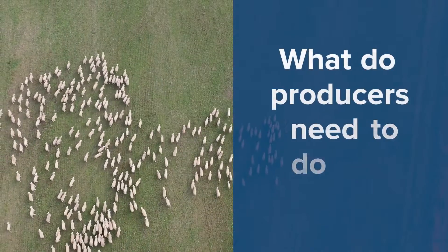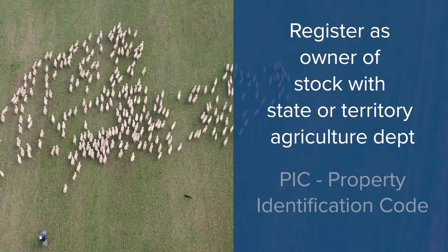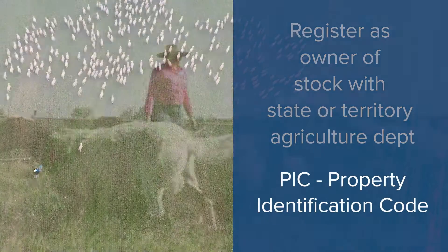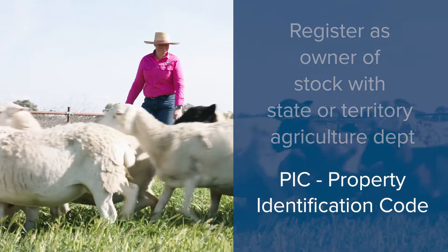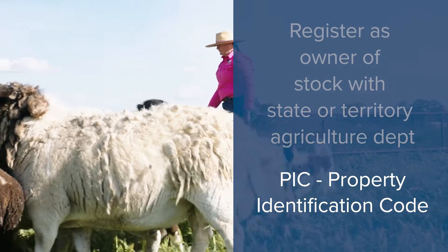What do producers need to do to get started? Firstly, you need to be registered as an owner of stock with your state or territory agriculture department. This will provide you with a property identification code, a PIC, for your property where you keep your stock. You may have more than one PIC.